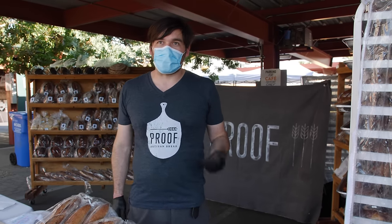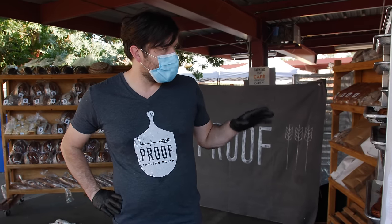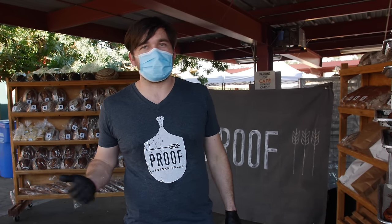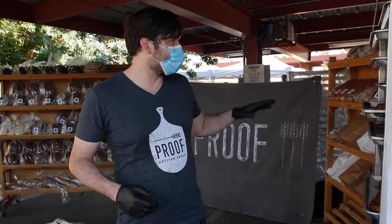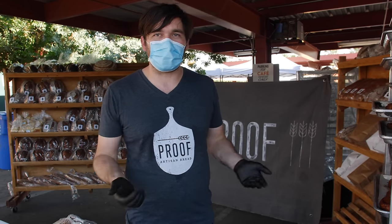We use wheat that's been grown locally to the largest extent we can — in our case, about 50% of the wheat we use is locally grown. We use wheat that's milled locally. In a future segment, you're probably going to see us out at the mill learning more about the flour we're producing. It's stone-milled grains milled in the old-fashioned way here in town. And then we're making bread in the most old-fashioned way possible: sourdough, long-fermented.